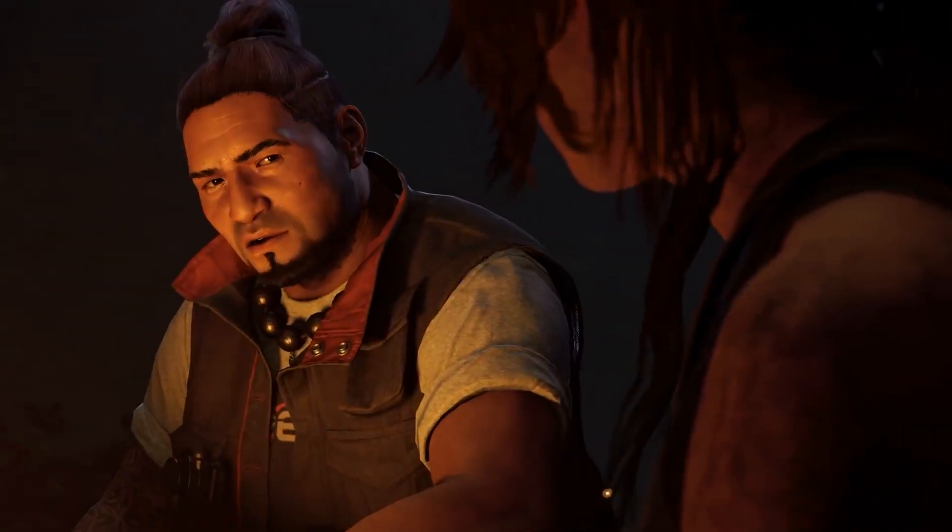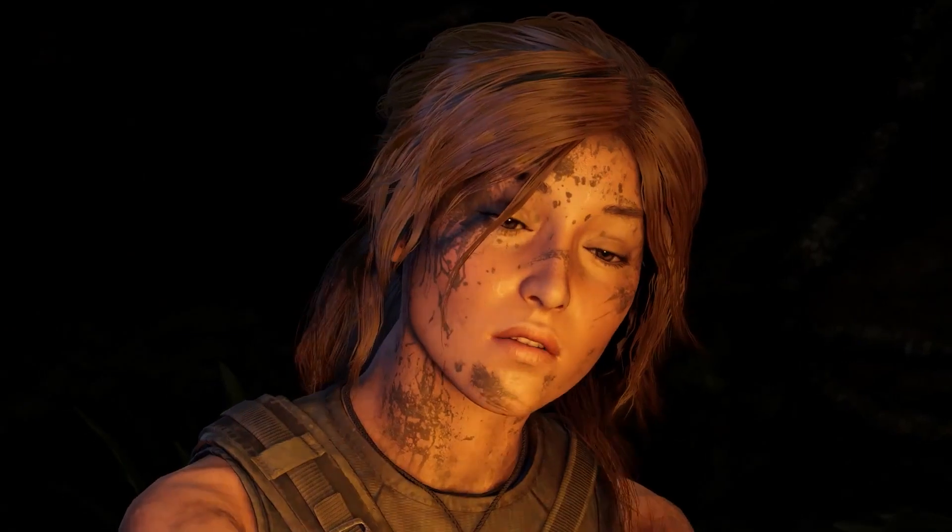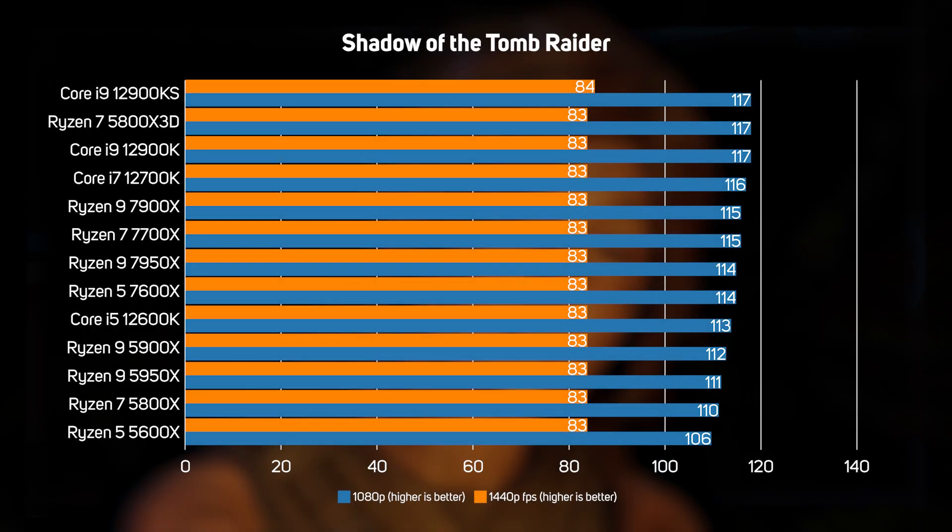After seeing the massive 30% boost to single-threaded rendering speed in Cinebench, we were keen to see how the new processors perform in games. In the first game tested, Shadow of the Tomb Raider, all the CPUs proved to have near-identical performance. The performance difference in games between CPUs is marginal at best — any one of these modern mid-range to high-end CPUs will give you brilliant gaming performance. Put another way, make sure you buy a good CPU, but you'll get more benefit out of upgrading the GPU, as that's what really limits frame rate in most games.